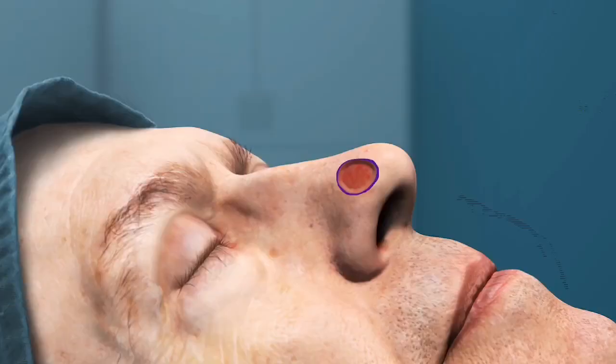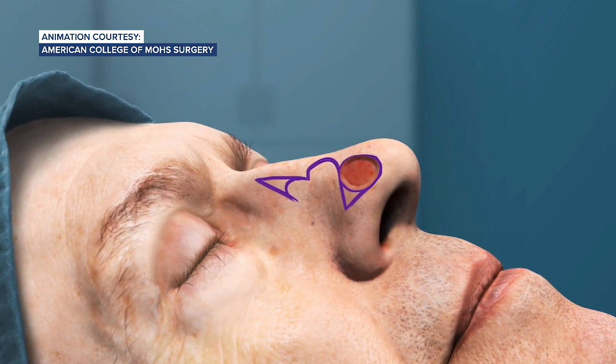Most Mohs surgery is done in the office under local anesthetic, so it's very safe but very precise — a little bit time intensive, but very precise. The cancer is excised layer by layer, each layer checked under the microscope by the surgeon, who acts as the pathologist to ensure the cancer is clear. Because 100% of the margin is carefully checked while the patient is in the office, a high cure rate is obtained.